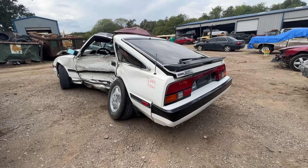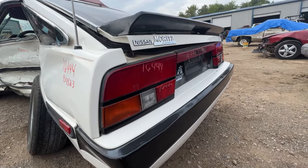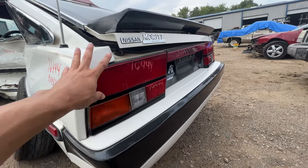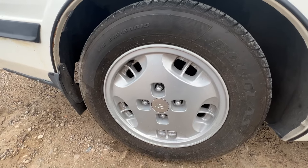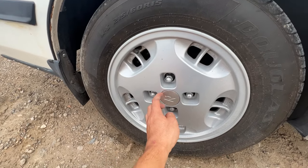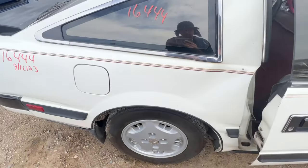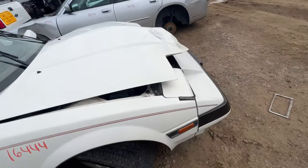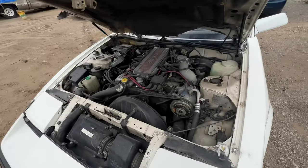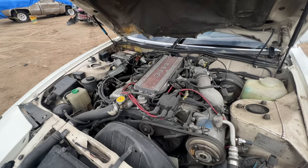So many good parts you could take from this thing — the spoiler, and then the taillights, these are in mint condition. Out of all the Z's I ever come across in junkyards I never see the center caps in the wheels — I might want to take that for myself as a little memento. Also still has the engine inside — I believe the junkyard is going to be pulling that out soon, but yeah, it's all there.